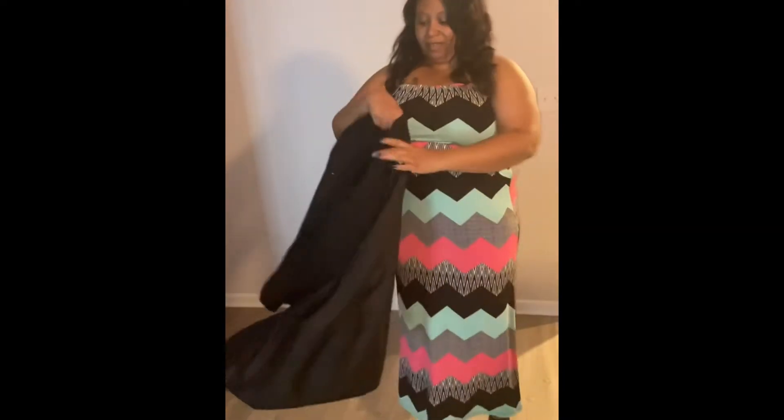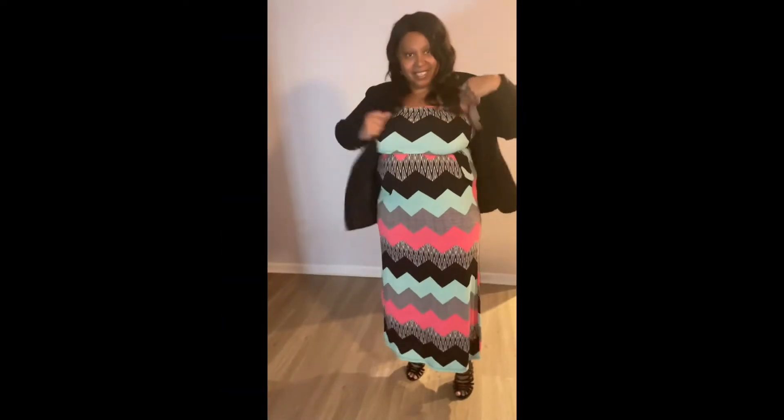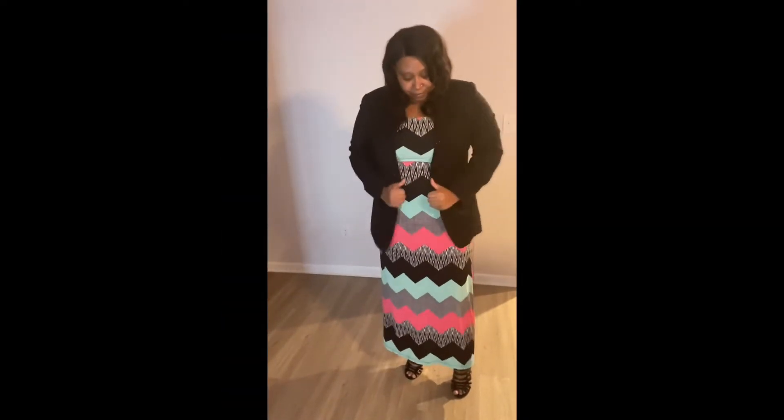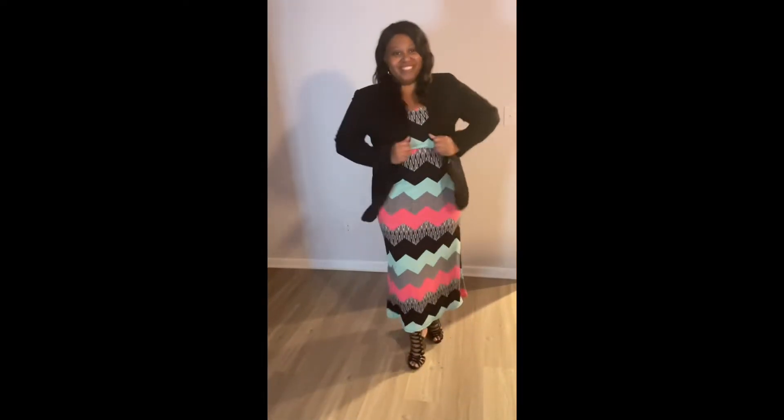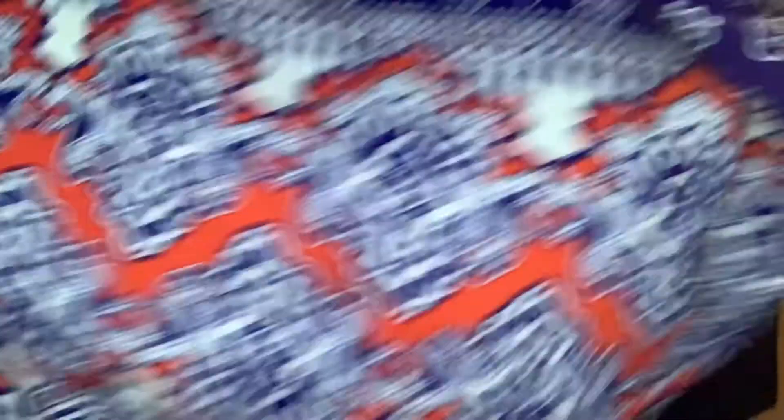I bought this blazer — let's try it for a look. My daughter says this is 'take me to church,' so maybe I can wear it to church. I also got this printed blue and orange blouse because I like loud colors and I thought it was real cute.